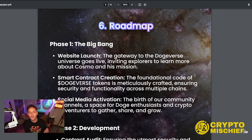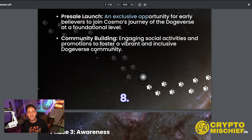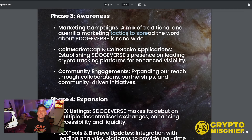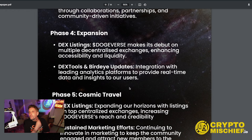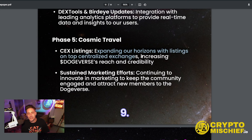The roadmap: Phase one — website launch, smart contract creation, and social media activation — has already passed. We are in phase two: development, contract audit (done), pre-sale launch (live now), and community building with engaging social activities. Phase three is awareness — a marketing campaign mixing traditional and guerrilla marketing tactics to spread the word, CoinMarketCap and CoinGecko applications, and community engagements through collaborations and partnerships. Phase four moves to expansion with DEX listings on multiple decentralized exchanges, plus Dex Tools and Birdeye updates. Phase five — cosmic travel — covers CEX listings on top centralized exchanges and sustained marketing efforts to keep the community engaged.